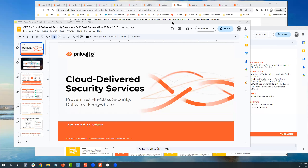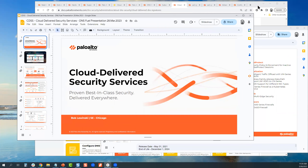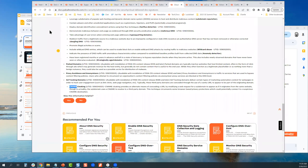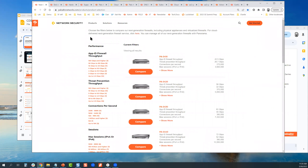Thanks everyone for joining. Let me go ahead and share my screen really quick. Before I get into cloud security, as I always do during some of these presentations, I'm going to share some tidbits. We have plenty of time to cover what we need to, so I'm just going to point out a couple of cool links that I hope you'll find useful.